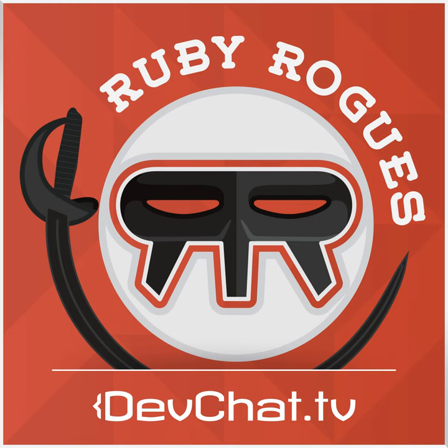Snap is a hosted CI and continuous delivery service that is simple and intuitive. Snap's deployment pipelines deliver fast feedback and can push healthy builds to multiple environments automatically or on demand. Snap integrates deeply with GitHub and has great support for different languages, data stores, and testing frameworks. Try Snap for free — sign up at snapci.com/rubyrogues.